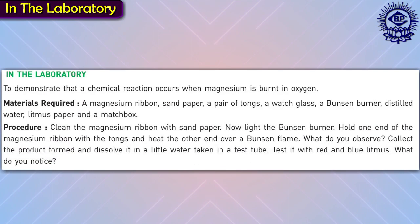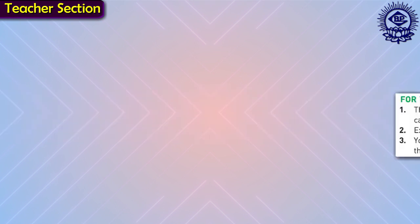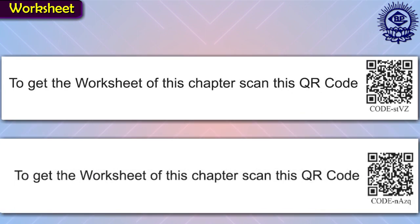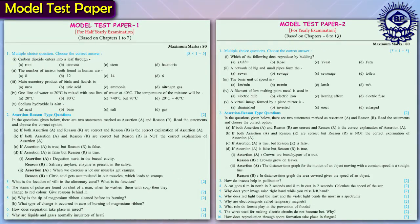Learners will be able to do hands-on experiments on their own and grasp concepts in an effective way. The In the Laboratory section provides hands-on activities and experiments for further enhancement of scientific attitude and experimentation. For the Teacher section provides interesting activities and strategies related to the chapter to make topics interesting and easy to understand, helping teachers inculcate scientific temperament in students. Know the Scientists section provides information about achievements and inventions of various scientists. Chapter-wise worksheets are given at the end as QR codes for extended learning, and two model test papers are given for better practice and assessment.